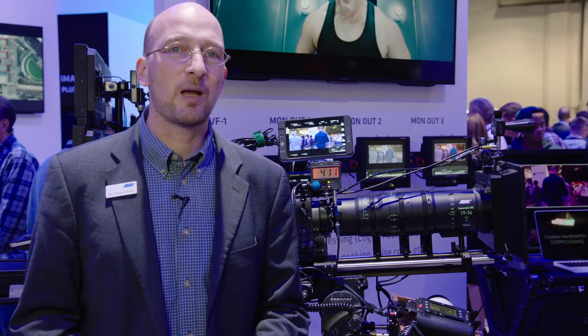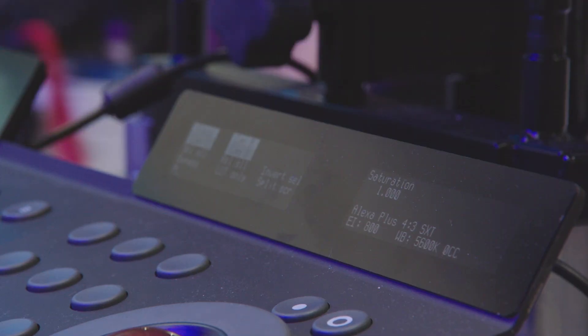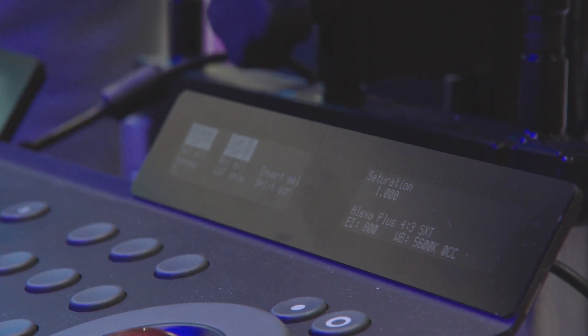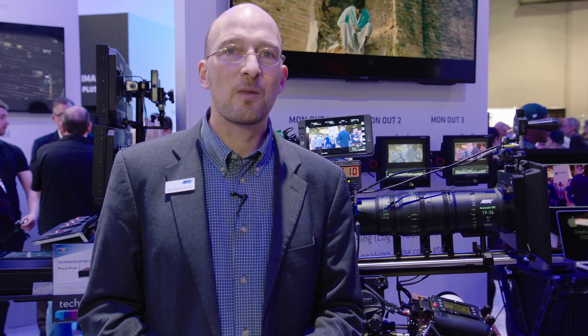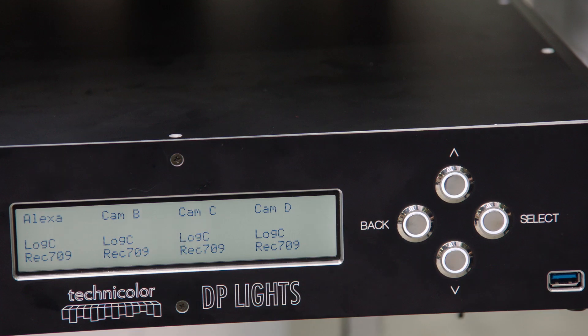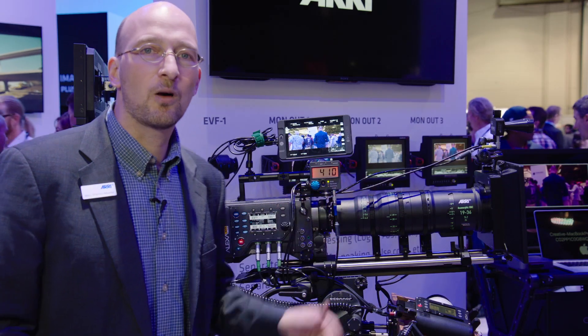The second thing you can do is live grading on the set. This is a feature that we already have a lot of industry support for. Five vendors already support the live grading feature on the camera: those are Pomfort Live Grade, Color Front Onset Live, Film Light Pre-Light, Codex Live, and Technicolor DP Lights. We have all of those here on the booth in order to control the color of this camera.